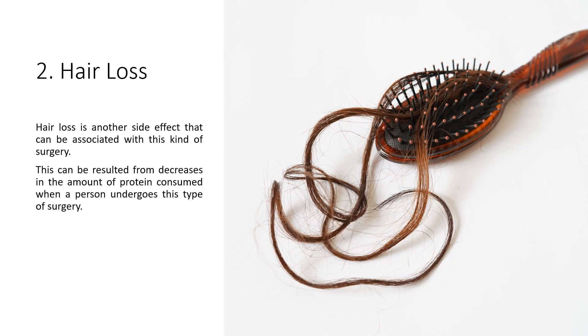2. Hair loss: Hair loss is another side effect that can be associated with this kind of surgery. This can result from decreases in the amount of protein consumed when a person undergoes this type of surgery.